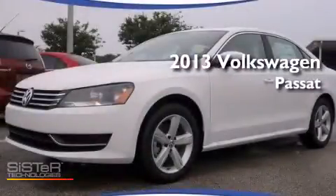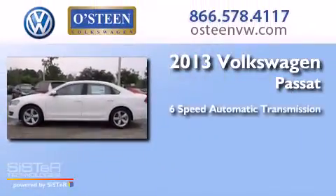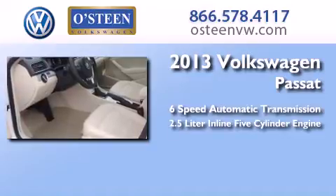This is a brand new 2013 Volkswagen Passat. This car has a six-speed automatic transmission and a 2.5-liter inline five-cylinder engine.